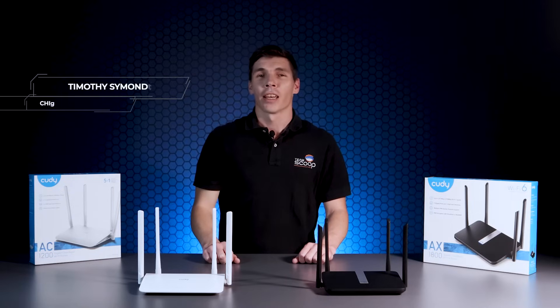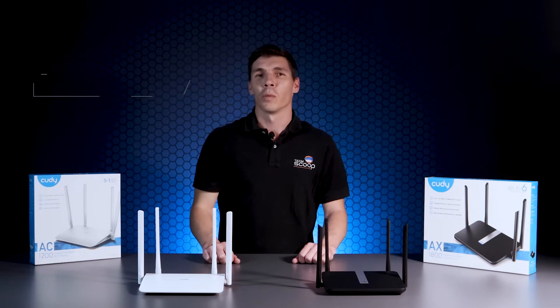Hi, I'm Tim from Scoop. Cutty is a manufacturer of a wide range of products focusing on network solutions for consumers, SMEs and ISPs. What initially caught our attention with this brand was the incredible functionality built into the consumer Wi-Fi routers. In this video we'll be showcasing their most popular Wi-Fi 5 and 6 routers and looking at what Cutty is doing to stand out from the competition.